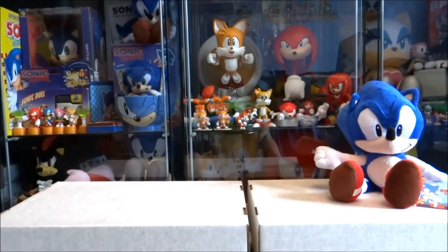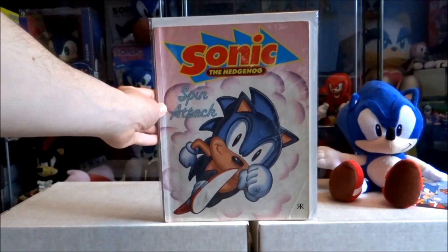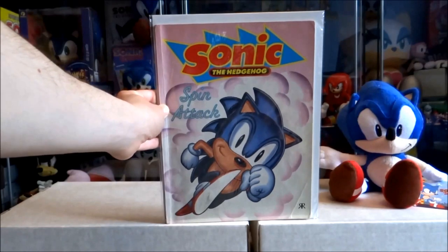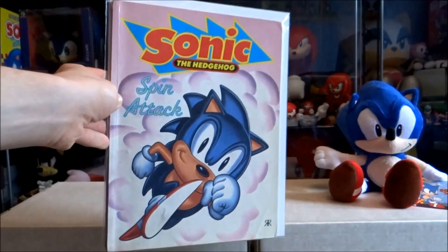Now I'm going to show you some of the spin-off stuff from Fleetway's Sonic the Comic. Starting with Sonic the Hedgehog's Spin Attack — sort of a graphic novel version of Sonic the Comic. It contained a lot of the early issues, and that's actually the front cover artwork from issue 1.